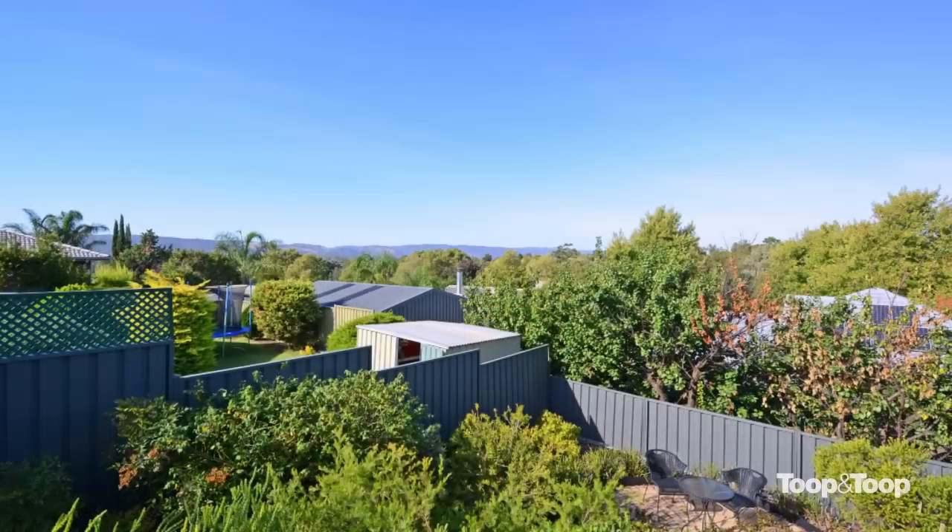What an amazing backdrop we have here from this outdoor entertaining area. We're set in the Jubilee Village, a premium part of Windvale, and just look at that view — it's just absolutely fantastic.